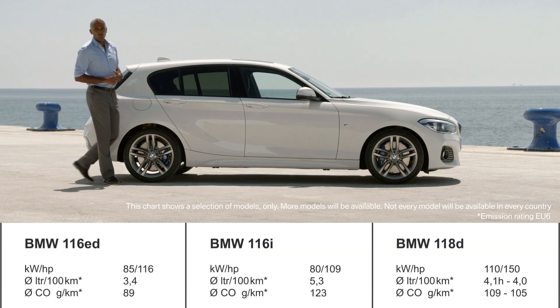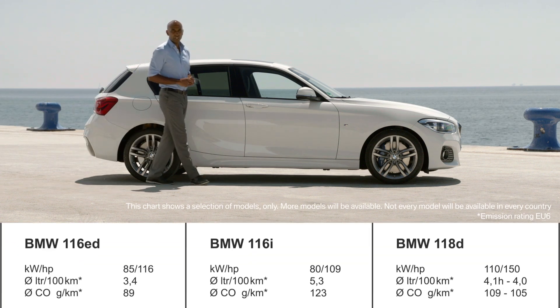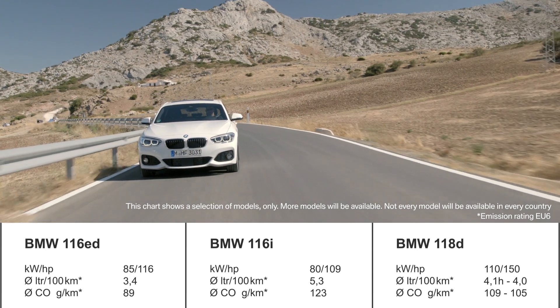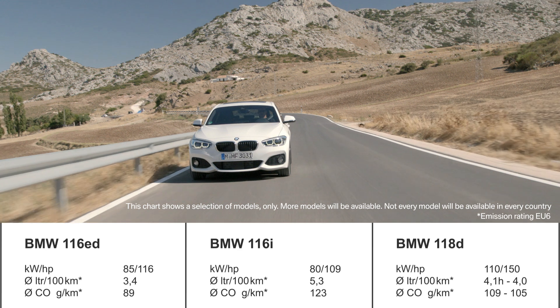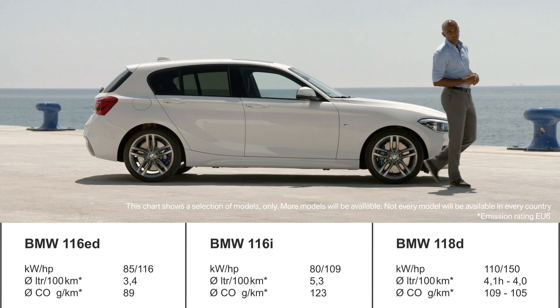The all-new BMW 1 Series comes with new BMW twin-powered turbo engines. They promise optimum power with less consumption, and BMW delivers a wide range of them. For the first time, BMW uses three-cylinder diesel and petrol engines in the BMW 1 Series. The BMW 116d Efficient Dynamics produces only 89 grams of CO2.